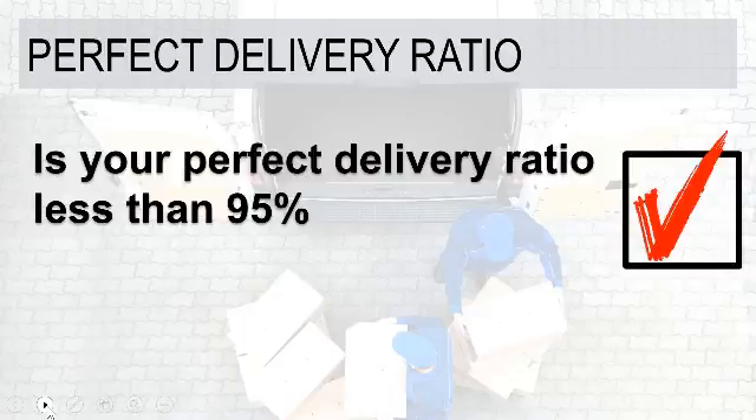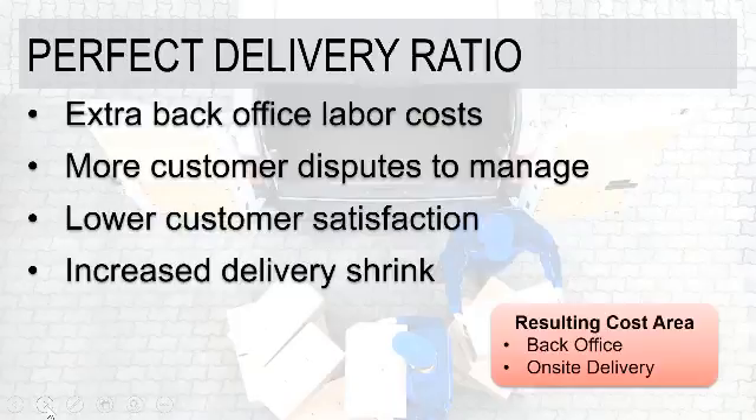Here are some of the challenges that go along with this process — this is almost more of a summary. There are always extra back-office labor costs related to an adjusted delivery. More customer disputes to manage — customer disputes are costly across the board. They slow down the process of you getting paid for what you've delivered and impact customer service, which could result in the loss of that customer. Managing customer disputes is critical, and obviously the fewer you have to manage, the better off everyone is.